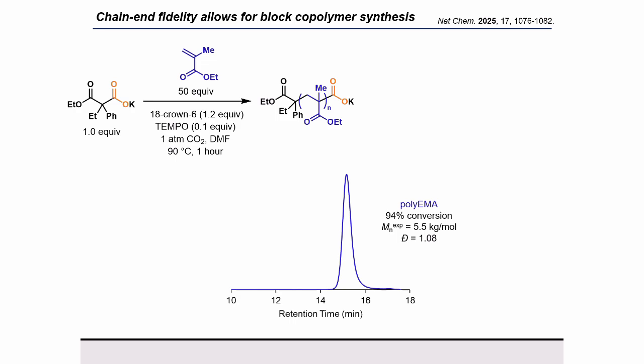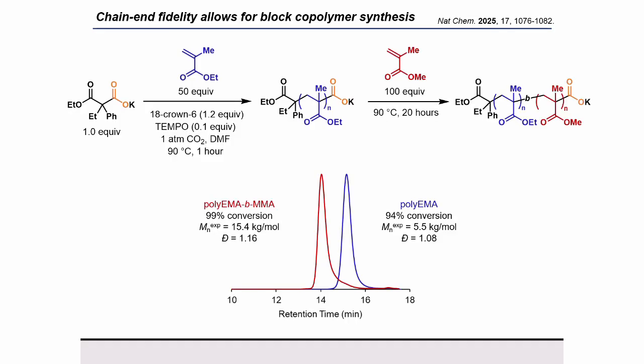To further leverage the good chain-end fidelity of our terminating chain end, we synthesized first a narrow dispersity block of polyethyl methacrylate to high conversion, and then added in methyl methacrylate to extend the chains to efficiently form block copolymers. We observed a nice shift in our GPC trace to indicate that most of the polyethyl methacrylate has been chain-extended with methyl methacrylate.